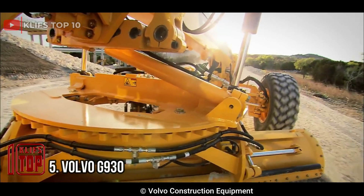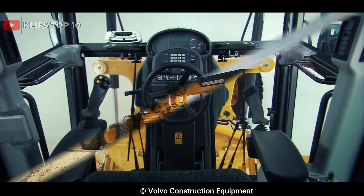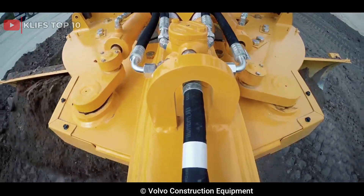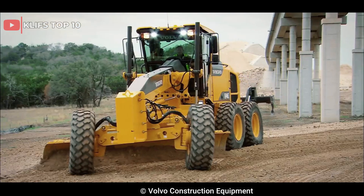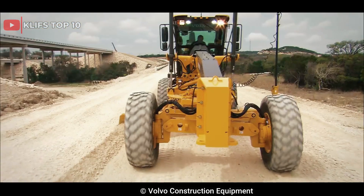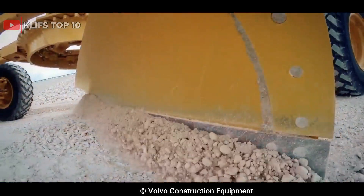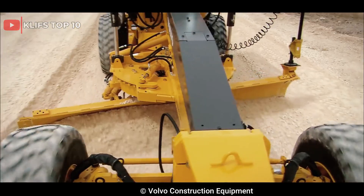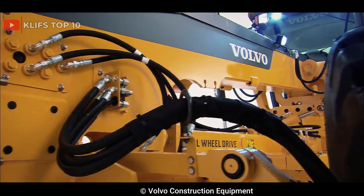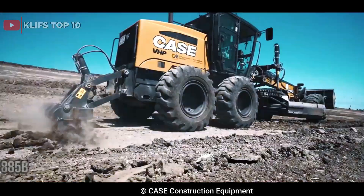Number 5: Volvo G930. Manufactured by Swedish multinational Volvo, it features a 9-liter engine producing up to 257 horsepower and a six-speed transmission. It has a blade length of up to 4.3 meters and a maximum operating weight of 19,500 kilograms. Advanced features include Volvo's patented Volvo Care Cab, which provides a comfortable and spacious cab with excellent visibility, load-sensing hydraulics, and an adjustable moldboard.